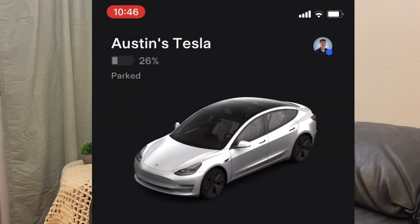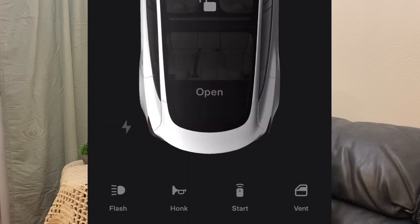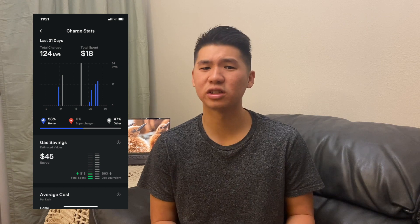I briefly mentioned the app earlier, but I want to go more in depth because it has really become one of my favorite parts of owning a Tesla. Originally I thought it would be cumbersome to download more stuff onto my phone, but now I see it as a gateway to extremely relevant and convenient information. In the Tesla app, not only does it show how much battery is left, but it also provides control such as the ability to unlock the car remotely, warm up the seats, or vent the windows on a hot day. There's also geolocation tracking, charging statistics, and car mileage.